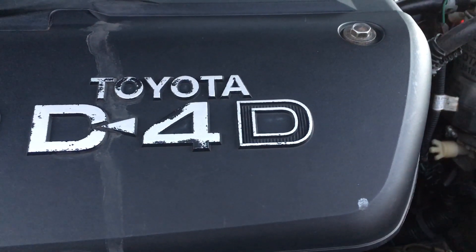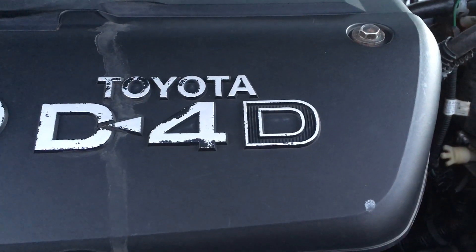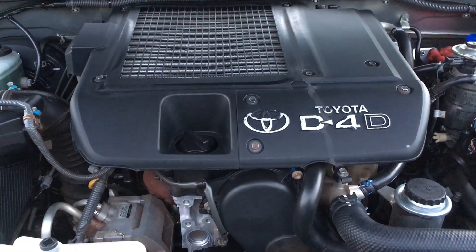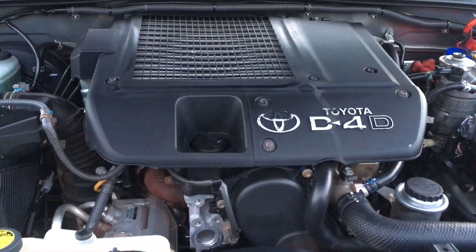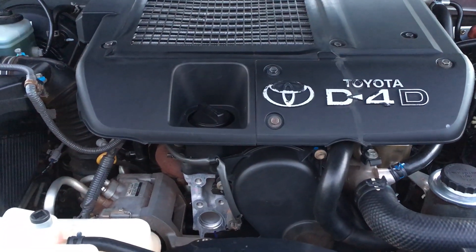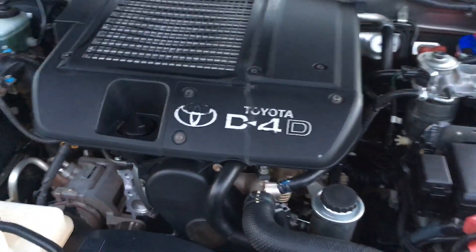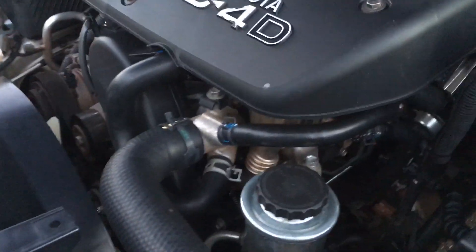Hey guys, I thought of a very interesting subject: compare the pair. What we're comparing is the 1KD and the 1GD - that's the pair. That's the 3-litre common rail diesel engine, the 1KD. It's been around since 2005 in the Hiluxes and up until 2015, and then the 1GD came out - that's a 2.8 litre.